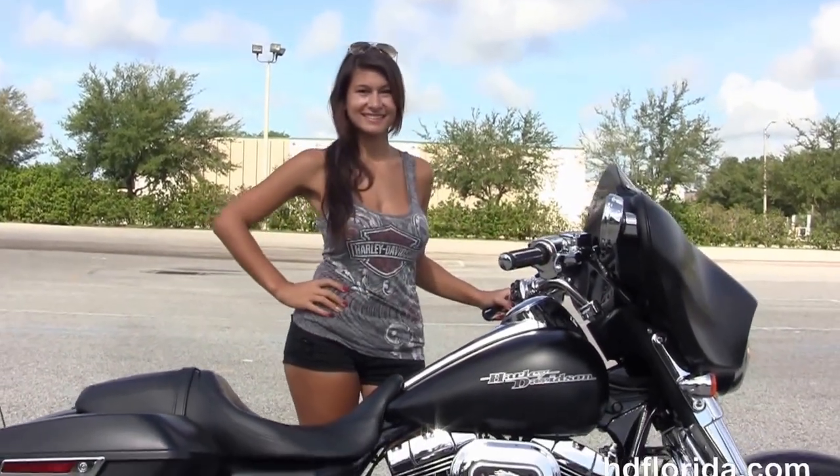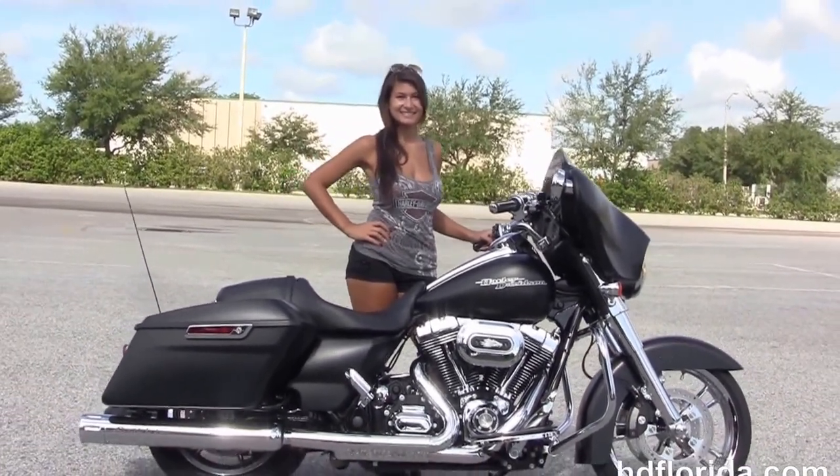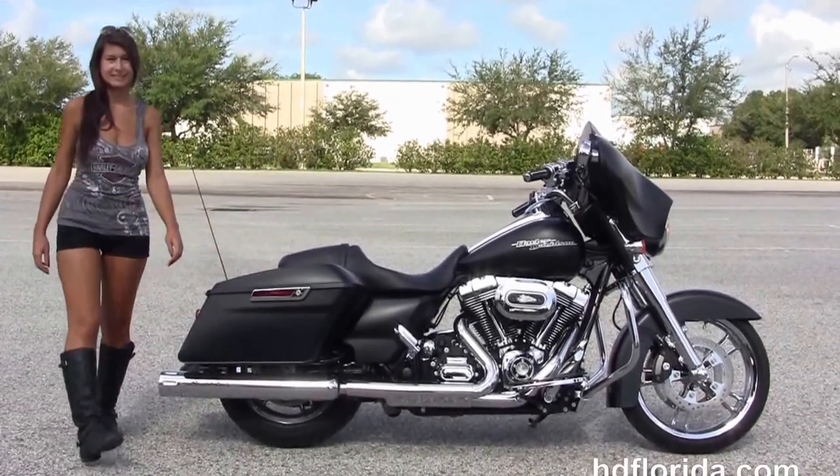Here at the world-famous Harley-Davidson of Florida, all bikes are fully serviced and safety inspected. We take anything on trade: import motorcycles, cars, campers, trailers, boats, RVs, ATVs — you name it, we take it as long as we don't have to feed it.